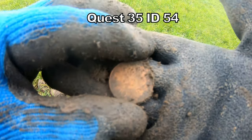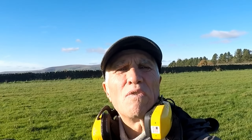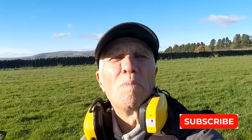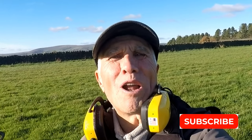Ten pounds! The detecting day has ended. I've had a fantastic time finding all different types of artefacts and coins with the Quest 35. At least we found something — didn't expect to find anything on these fields after I've blasted it so many times. I've had a great day, absolutely brilliant. The machine is superb. Thanks for watching and see you on another adventure.